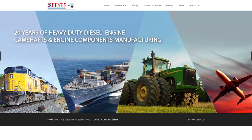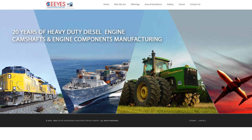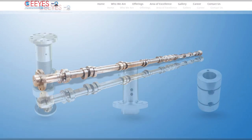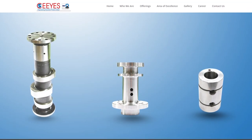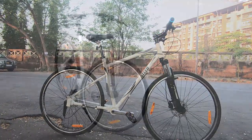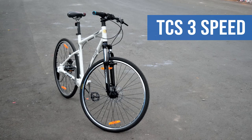Steed Dynamics is a subsidiary of CS Engineering Industries Private Limited, which has long been a manufacturer of camshafts for defence and railway giants. Now the bike we have here from Steed Dynamics is their top of the line 3-speed TCS model.